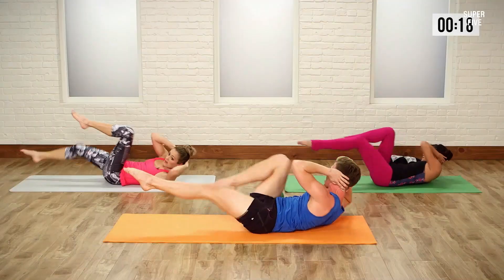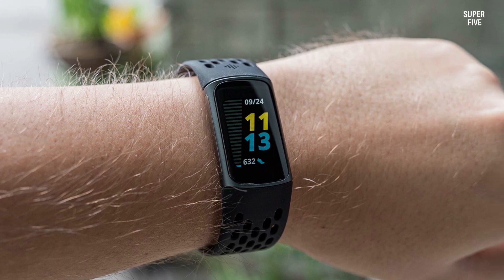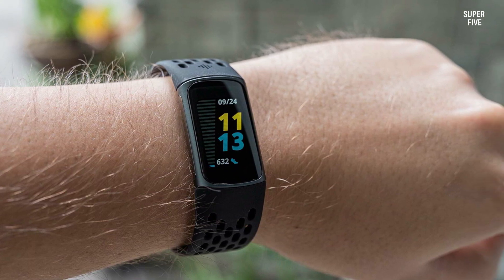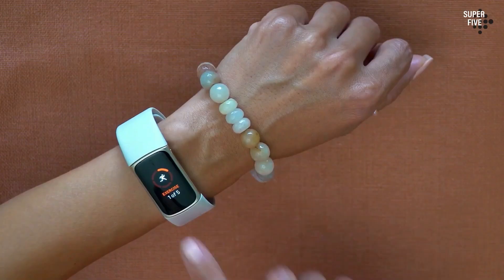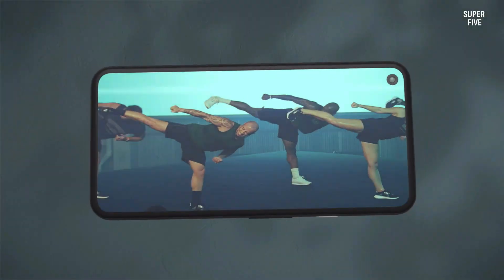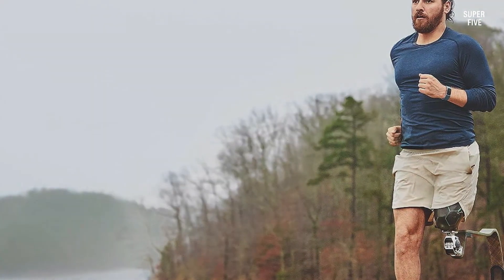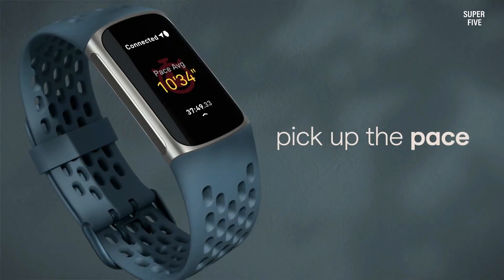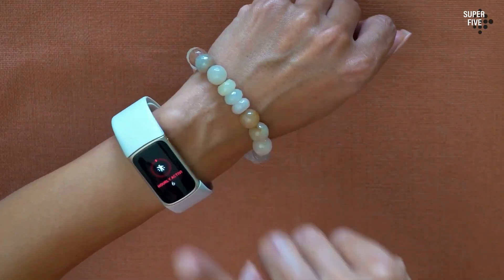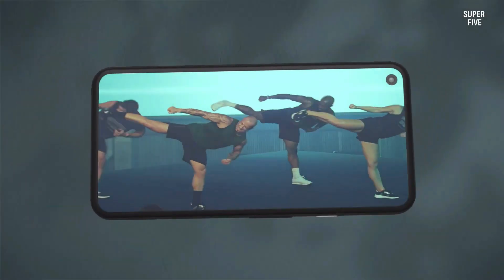In addition to the VO2 Max feature, the Fitbit Charge 5 offers a range of fitness-oriented functionalities to support users' health and well-being. These include continuous heart rate monitoring, sleep tracking, guided breathing exercises, activity and step tracking, and personalized workout recommendations. Together, these features offer users comprehensive insights into their daily activity levels, sleep quality, and overall fitness progression. Pros: Extended battery life. Sleek and comfortable design. Comprehensive fitness tracking. In-depth insights and guidance. Water resistance. Cons: Limited screen size.